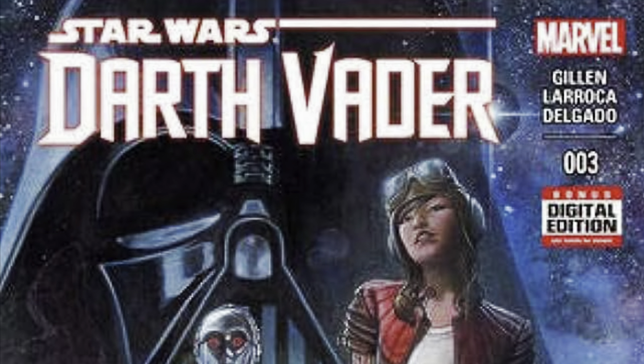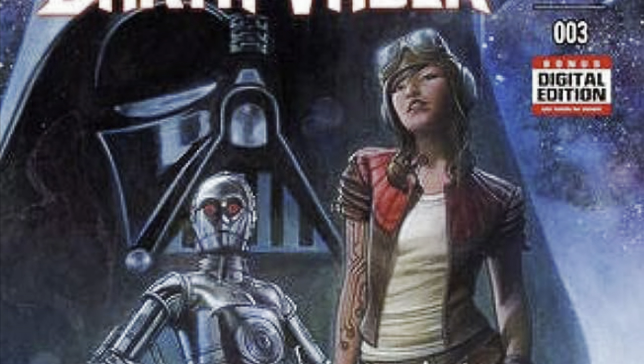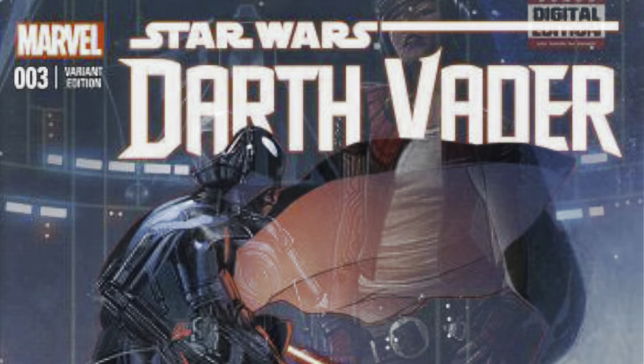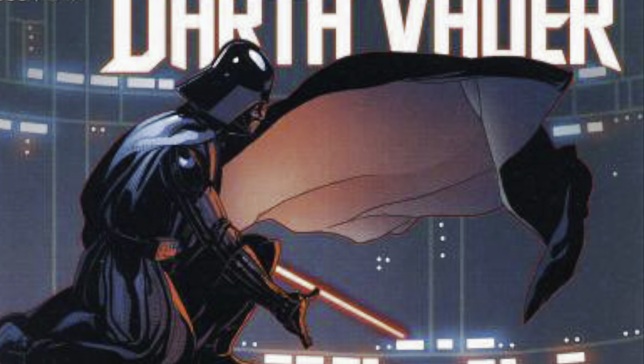Another huge example is my Darth Vader number three, first appearance of Doctor Aphra, in a 9.8 — a book I could care less about in the collection. Multiple people have reached out wanting to buy it, but I spent $500 on that book and would be lucky to get $250 now. I'm in a situation where I'm just keeping it — I don't care about the book, but I just have to wait and hold on to it.